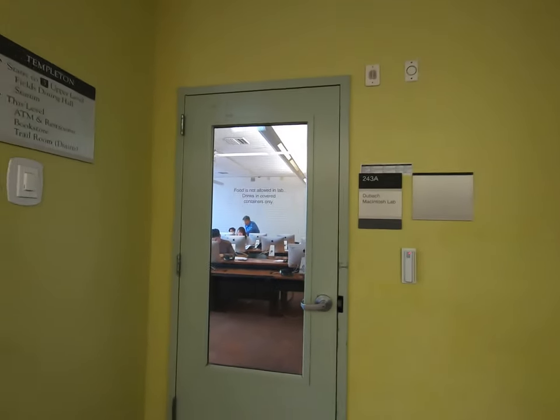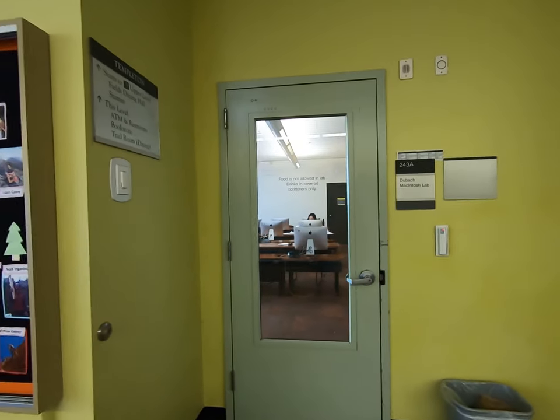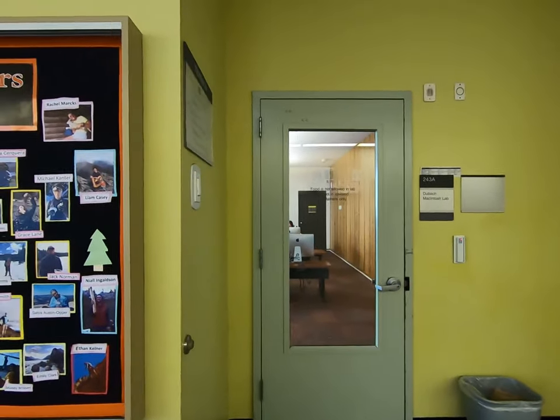Right here we also have a Mac lab, and there's a PC lab through the black door at the back. Both of these are typically open 24 hours a day unless there's a class or some other event happening inside. I'll see you next time.